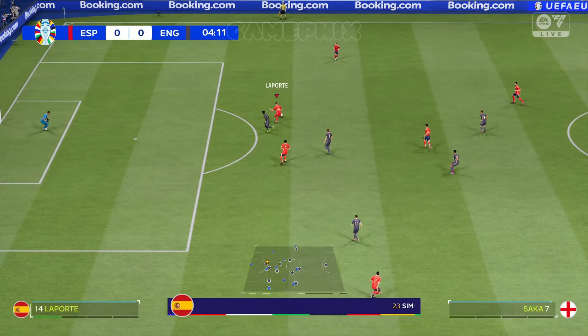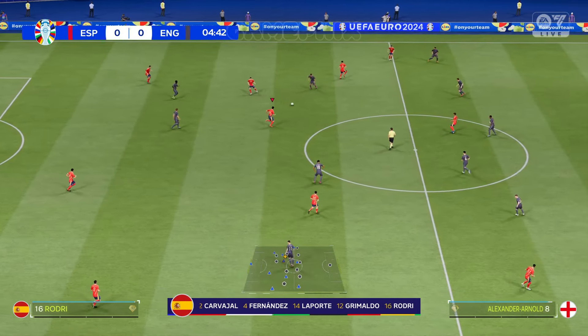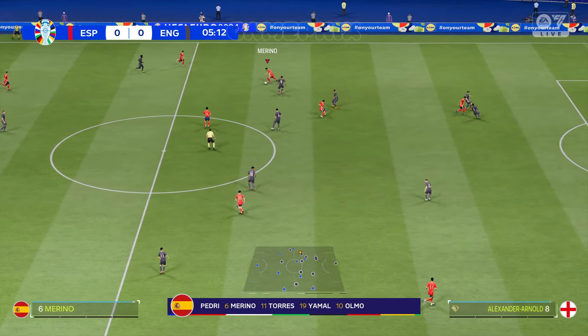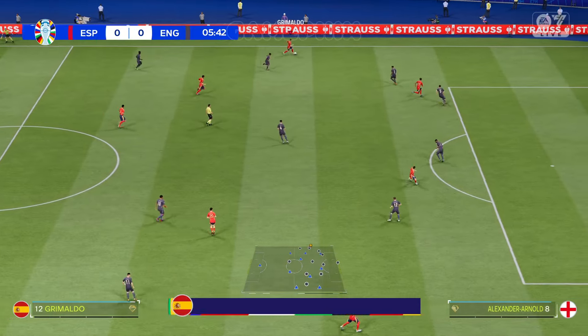Here's the lineup for Spain: Grimaldo starts with Carvajal in the fullback positions, Danny Olmo plays with Ferran Torres out wide, and the idea is to have just the one striker up there trying to pose problems for the opposition.